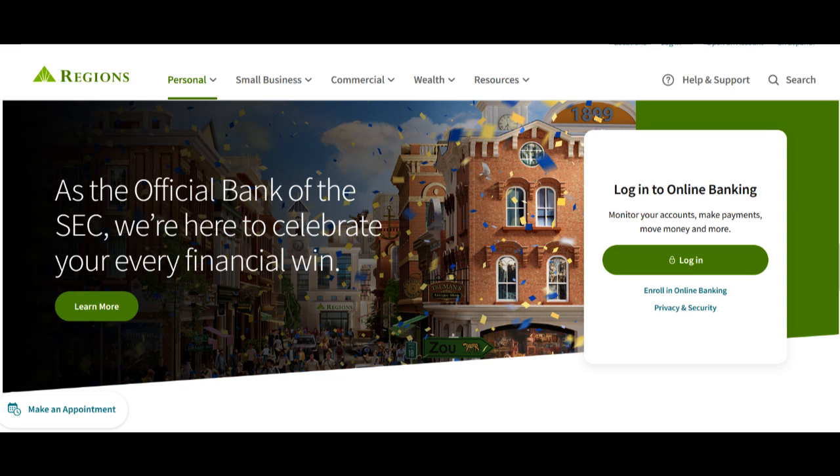Regions Bank offers a Roth Individual Retirement Account (IRA) that presents a tax-advantaged way to save for your retirement. In this review, we'll explore the advantages and potential considerations of choosing Regions Bank's Roth IRA as part of your retirement savings strategy.